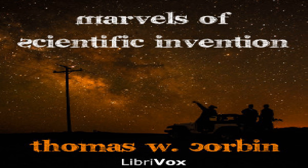Chapter 20 of Marvels of Scientific Invention. This is a LibriVox recording. All LibriVox recordings are in the public domain. For more information or to volunteer, please visit LibriVox.org. Recording by Gary Leo Smith. Marvels of Scientific Invention by Thomas W. Corbin.